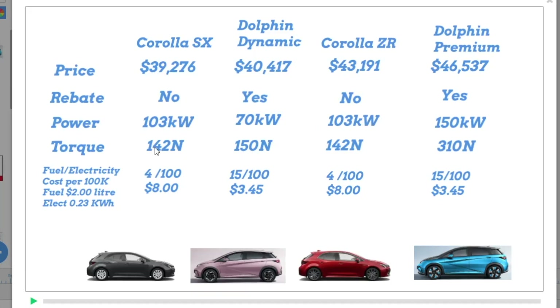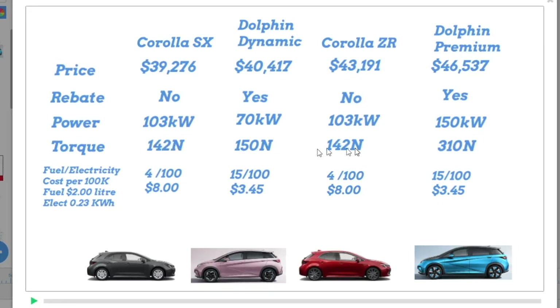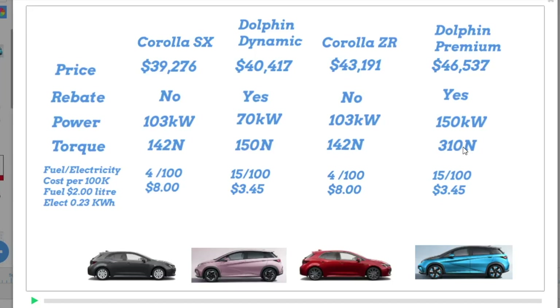We all know that torque is very important. And again, the torque is the same as the power in the sense that the torque in both the Corollas is based on the revs of the motor car — you've got to get the revs up to get that torque. Whereas the power you get in the Dynamic and the Premium, which is fully electric, is based on your accelerator pedal.